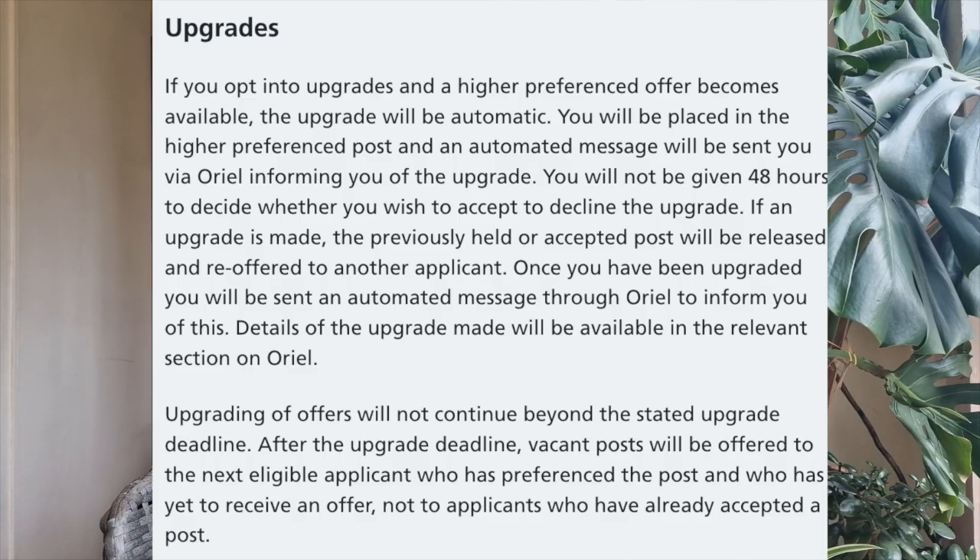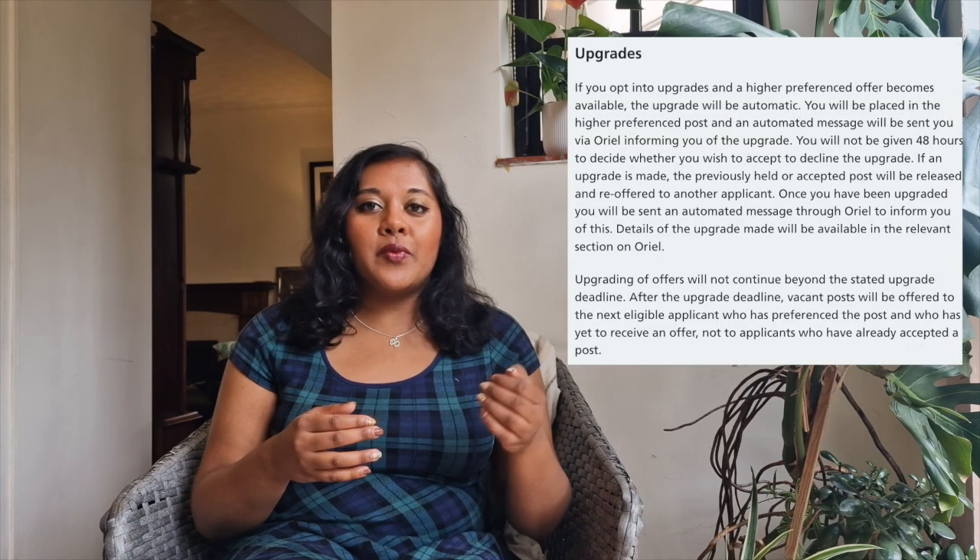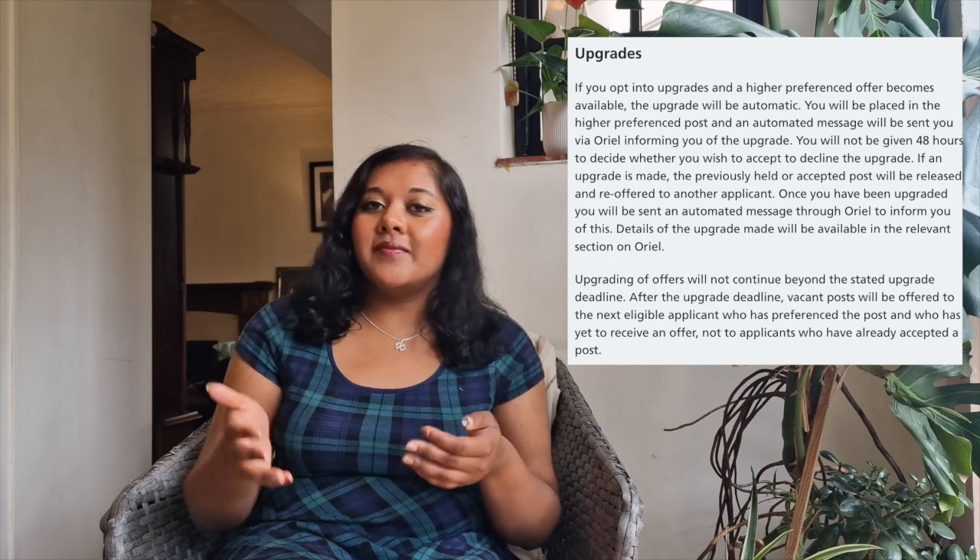Oriel has a system where once you get an offer, there's an option that you may be upgraded — meaning someone with a higher rank has given up their job and you get their spot. In the first round of upgrades, I was upgraded to my top location, London. But it showed me just how fierce the competition is, even at rank 206.